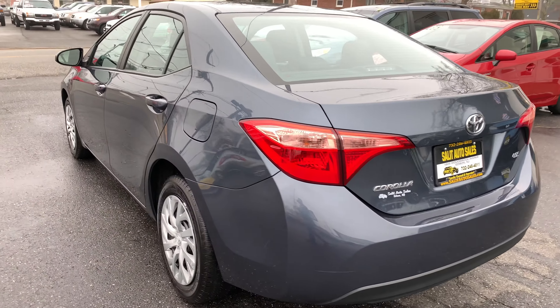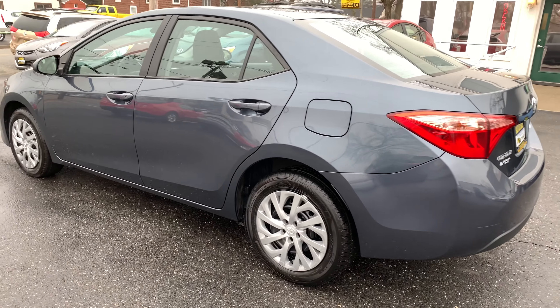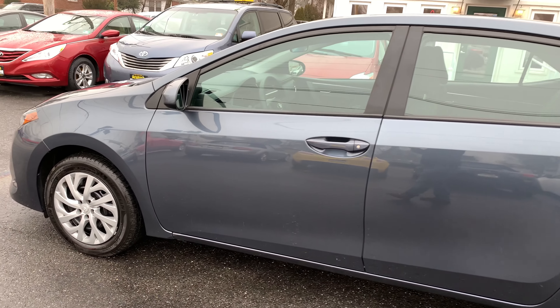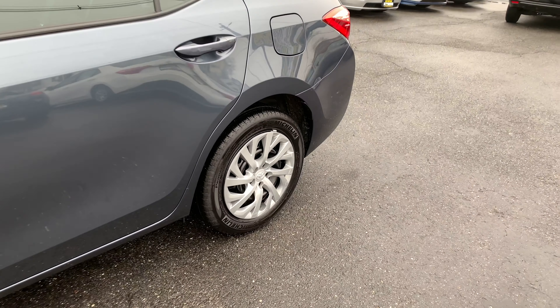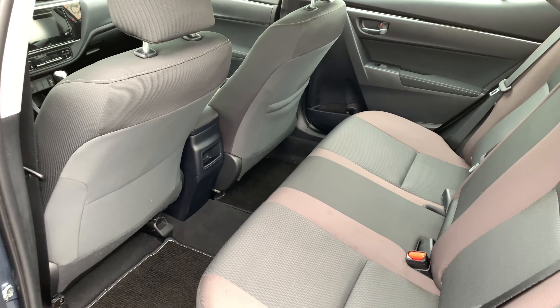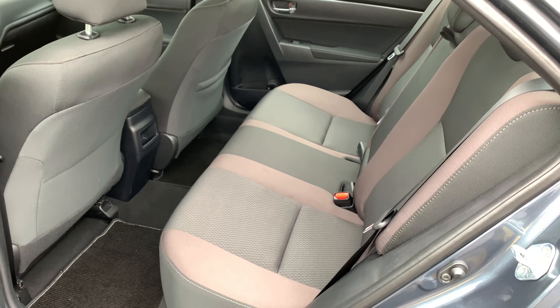And isn't that what it's all about? Now besides all the safety features, you also get the balance of the Toyota factory warranty. It goes according to when the vehicle was first sold — you can check the in-service date on our website at saladautosales.com. You would have three years or 36,000 miles bumper-to-bumper, or five years or 60,000 miles on the powertrain. You have a lot of time left on it.